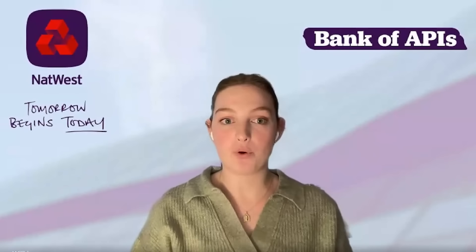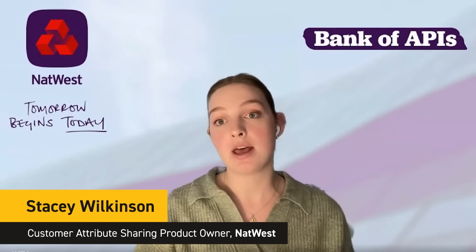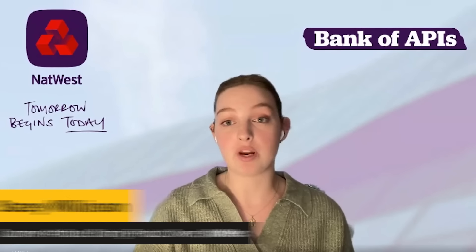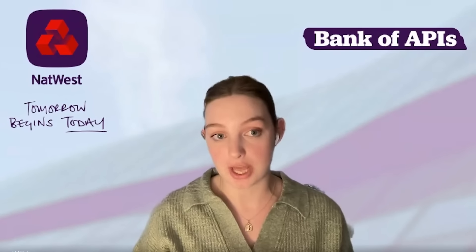At NatWest we know how important it is for businesses to improve consumers' online experiences. That was the primary reason why we've created this new suite of APIs to help deliver these more seamless digital journeys.